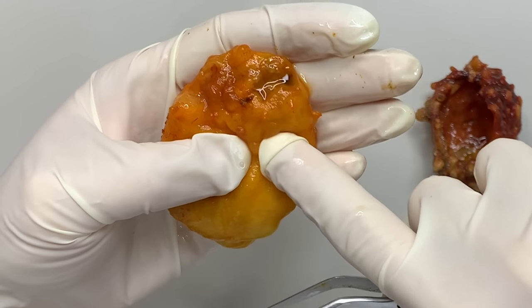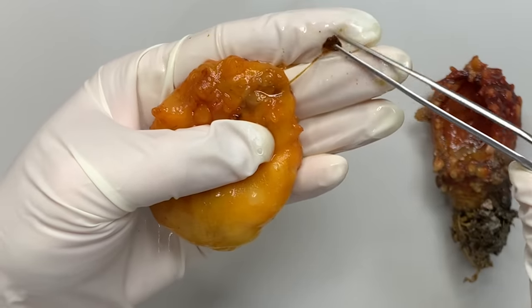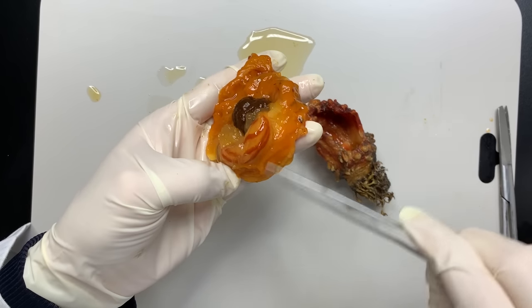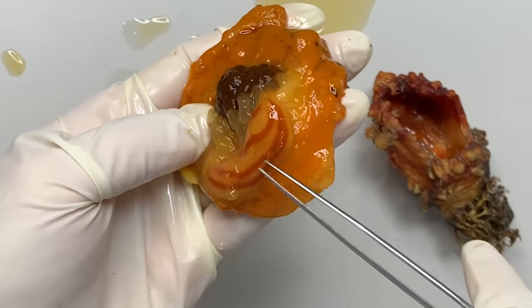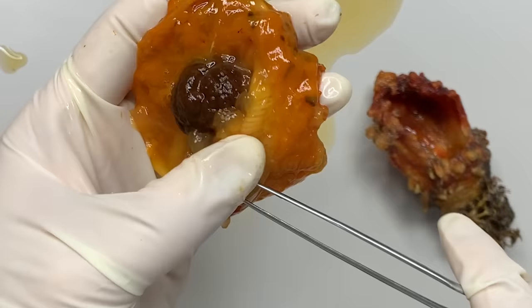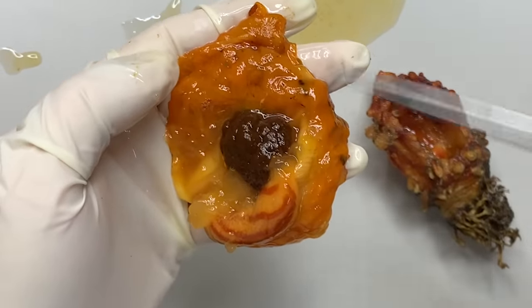If you push here, you can see the waste coming out. And if you open the lower part, you can see the gonads of a sea squirt. Sea squirts are hermaphrodites, possessing both ovaries and testes. This genital tract is connected to the excurrent siphon, so that eggs and sperm are also expelled through the excurrent siphon.